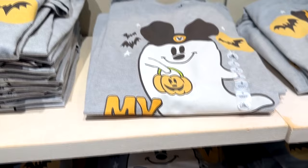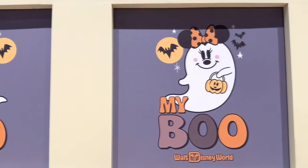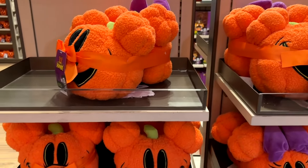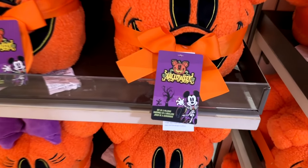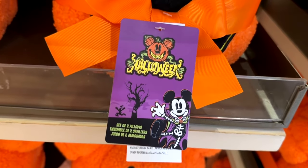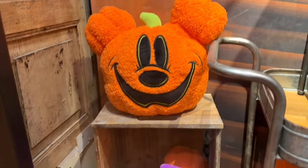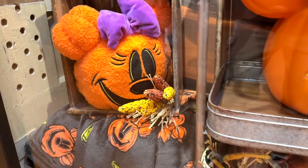Right over here, some cute little Mickey and Minnie ghosts that say My Boo on them. And these — I didn't know what these were at first, they're just kind of bundled up and squeezed in there. I thought maybe a blanket, but no, this is a little two-pillow mini set. When you untie them they look very cute — you can't see how cute they are when they're tied up together, but those are cute little pillows.